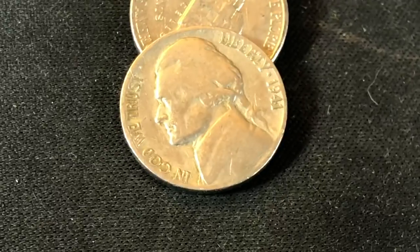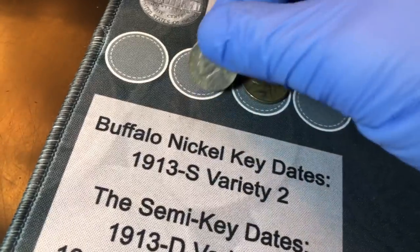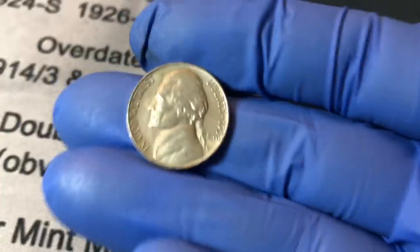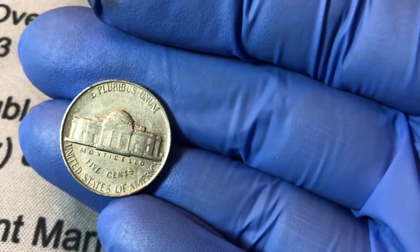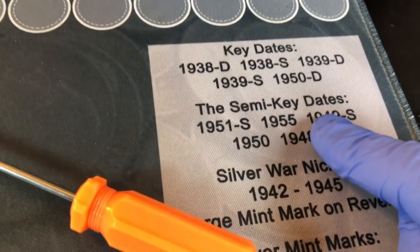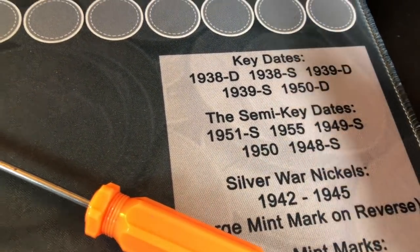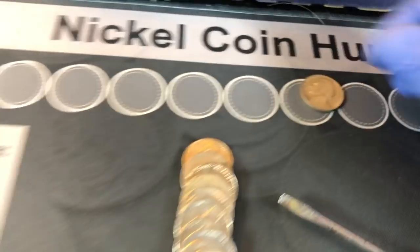Same roll, and we've got ourselves a 1941 nickel minted in Denver. Still the same roll — here's a 1952, and that might be an S. It is a 1952, just missed a semi-key date by a year, but it's still a nice find. That's three finds in roll one.